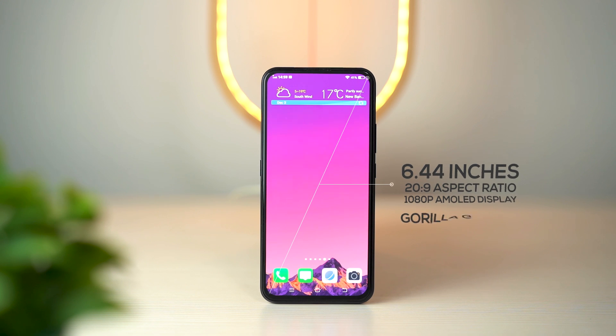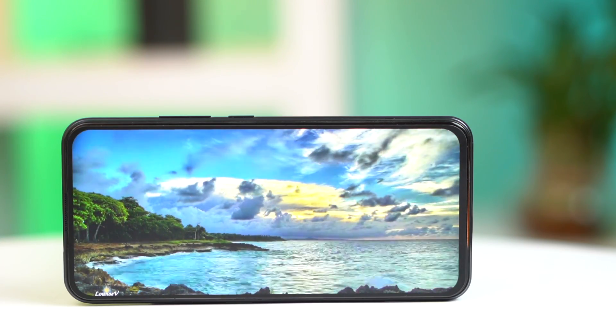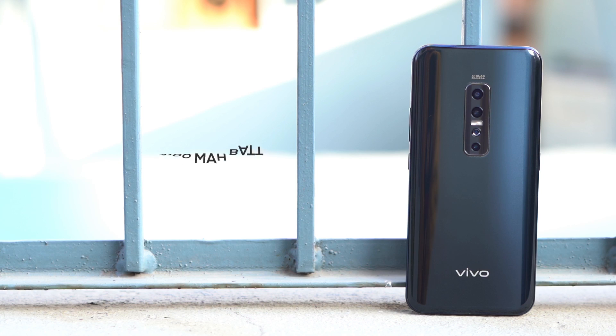However, the front of the V17 Pro is really good — it's one of the best things about the phone. It uses Samsung's E2 AMOLED panel and the quality is just amazing, definitely better than the K20 Pro. The battery is also good: there's a 4,100 mAh battery, and since Snapdragon chipsets are usually power-efficient, this large battery paired with an AMOLED screen delivers great battery life. On normal usage it gave me over a day, and on medium usage I got a full day's worth of juice.